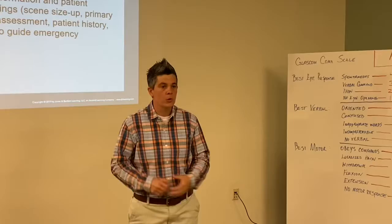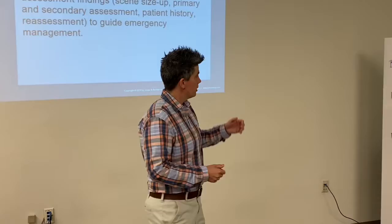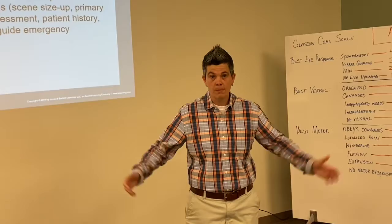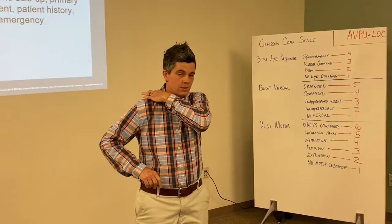If you find they're only alert to two aspects, you need to notify the hospital when you give your report. Does the patient respond to a verbal command? 'Mr. Smith, are you okay?' — and he turns and looks at you, that's a great verbal response on your AVPU. Do they only respond to painful stimuli? When checking painful stimuli, I like to pinch here because it's pretty sensitive. Don't ever leave a mark or injure your patient.